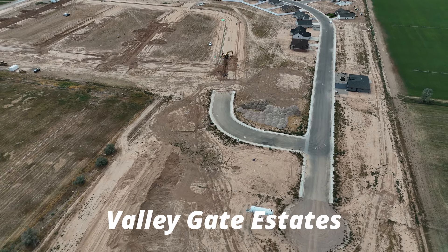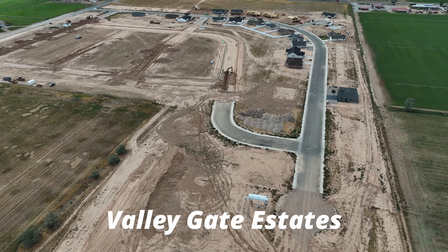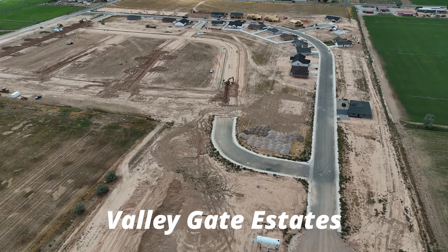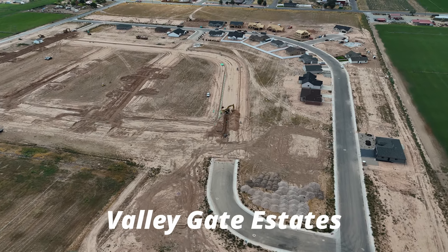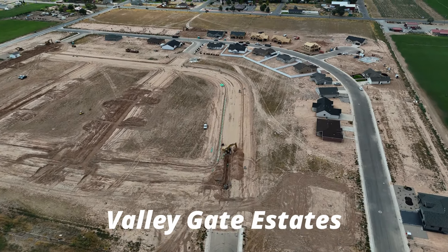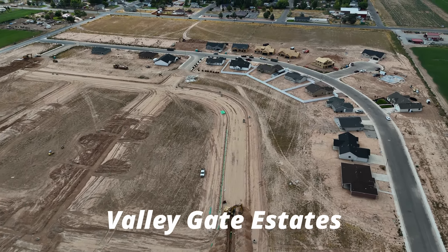Currently, the homes listed in here are right around 1,400 to 2,300 square feet with three to four bedrooms, two bathrooms, and two to three car garages, depending on the builder, the layout of the floor plan, and the square footage. These lots can range from about a quarter of an acre up to about 0.37 acres, though the majority of lots are going to be a quarter of an acre.